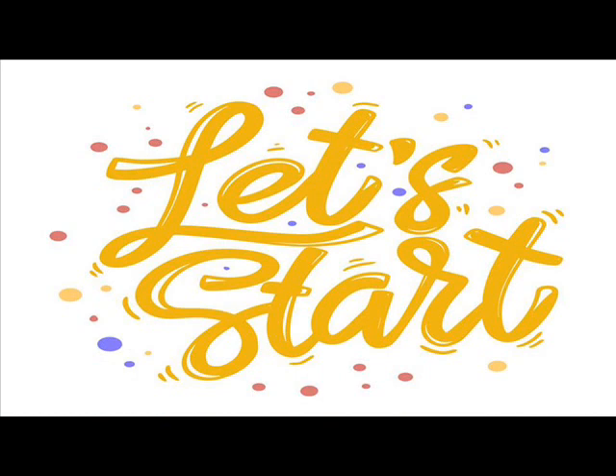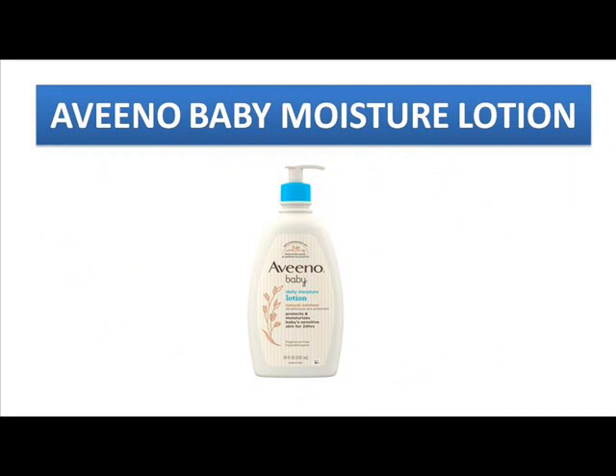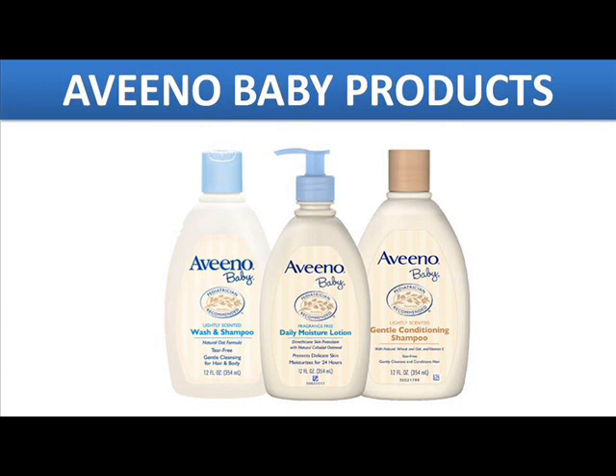This Aveeno Moisturizing Baby Lotion comes under the Aveeno Baby product range, which is one of the very best and very worthy brands in the world. Many mommies and many doctors are still believing in this wonderful product because it is fully made for babies — no compromise. It is a very trusted brand, and worldwide many people are still loving and using Aveeno products for their babies.